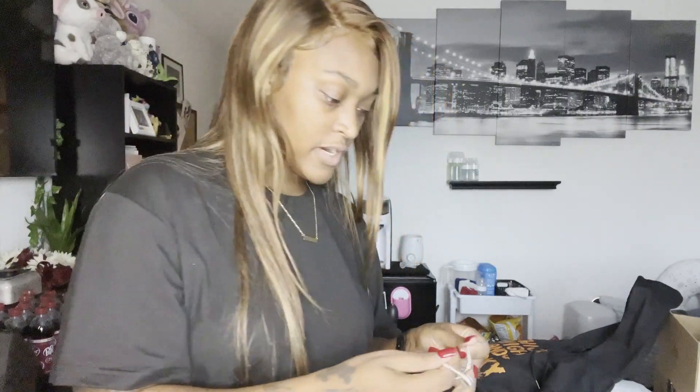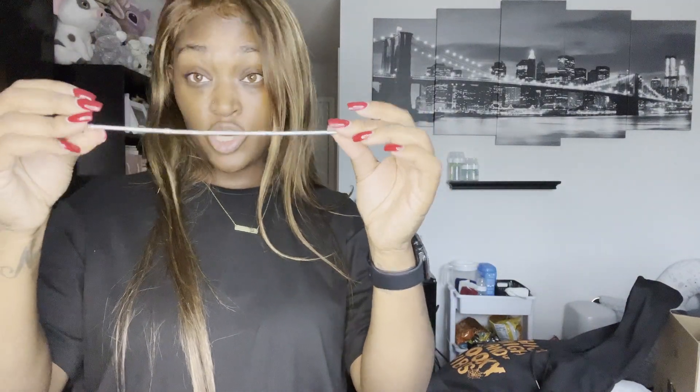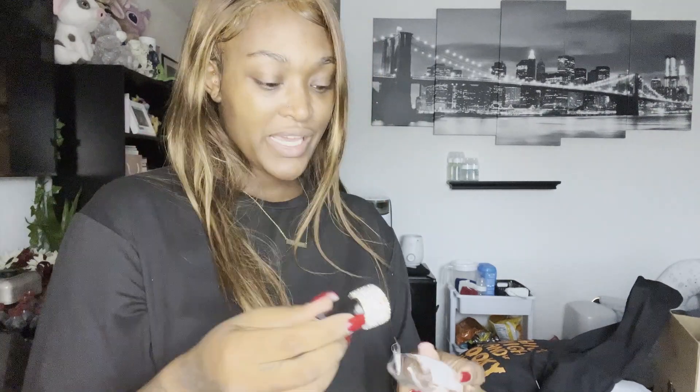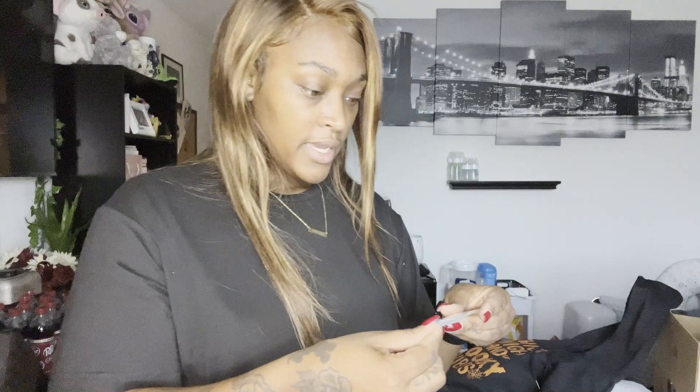The next thing I got was this bracelet for my best friend to put her charms on - it seems like the perfect size for her. And then I also got this car charger port adapter - waited for it to come back in stock. Had to keep the blingy going, so super excited about that one.